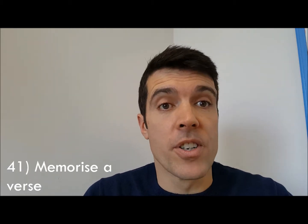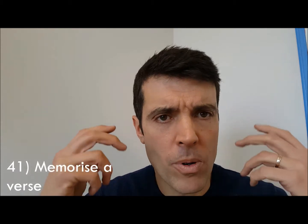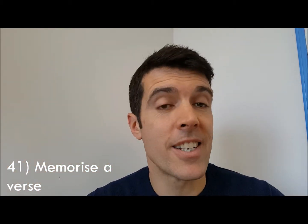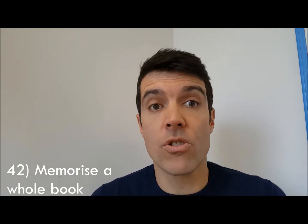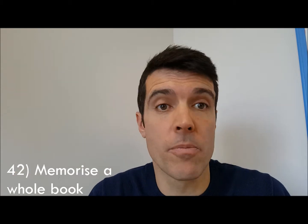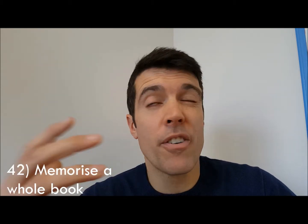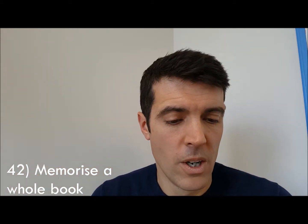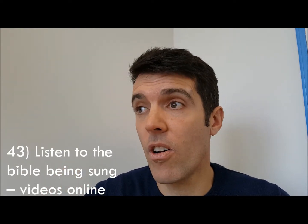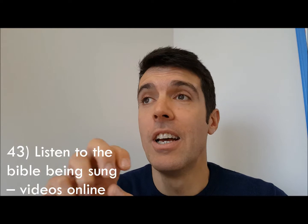Number forty-one: try memorizing verses — take a verse from the Bible, try to memorize it, go back to it throughout your day, and you'll find it may stay with you for the rest of your life. Number forty-two: memorize a whole book of the Bible — I've got friends who have tried that with Ephesians. Number forty-three: listen to the Bible being sung — there are some great videos online of people singing the Bible.